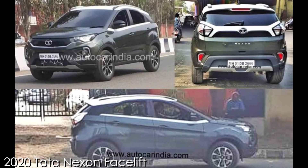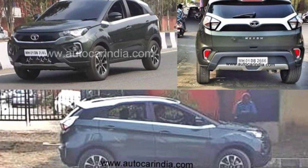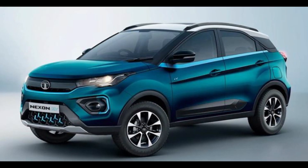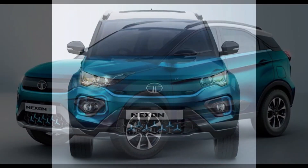Tata Motors is currently in the final stages of readying the Nexon facelift for its market launch. The heavily updated Nexon shares a lot of its styling with the Nexon EV that made its world premiere last year. These spy shots show the Nexon facelift for the first time in its production disguise.